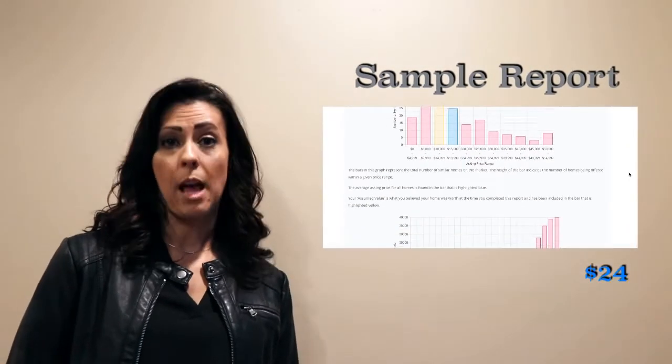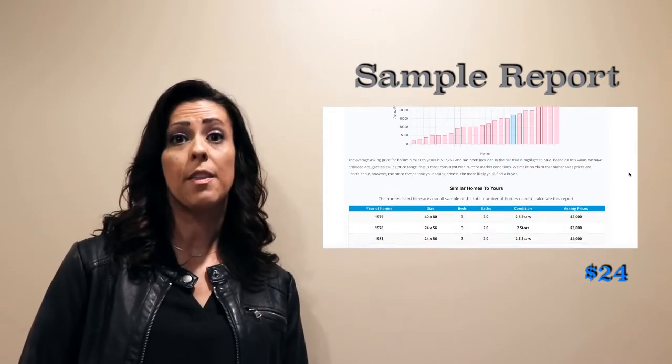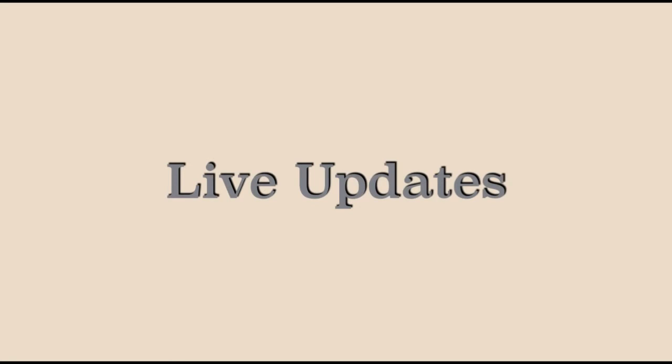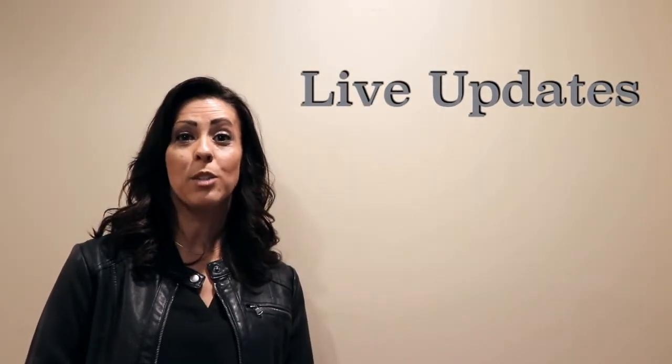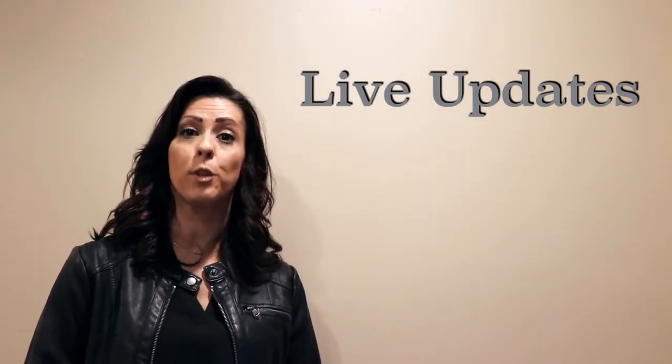For only $24, you will receive a report that includes market value information targeted towards a specific type of mobile home. The report is updated in live time as new homes go on the market, so you are constantly up to date on the value of your mobile home.